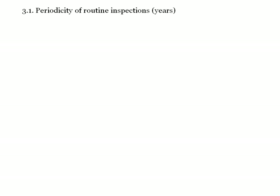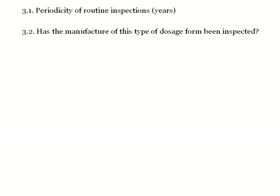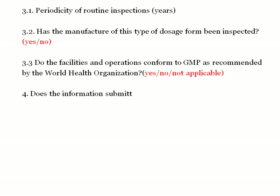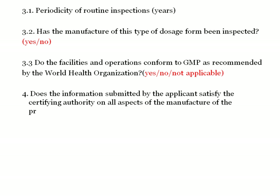The third section covers periodicity of routine inspection: whether the manufacturer of this type of dosage form has been inspected (yes or no), whether the facilities and operations conform to GMP as recommended by WHO, whether the facility complies with GMP requirements for manufacturing and operation of that particular product, and whether the information submitted by the applicant satisfies the certifying authority on all aspects of manufacture of the product (yes or no). If no, an explanation is required.